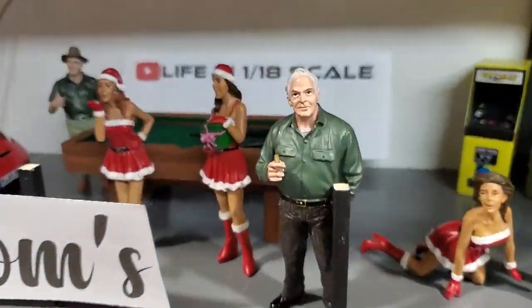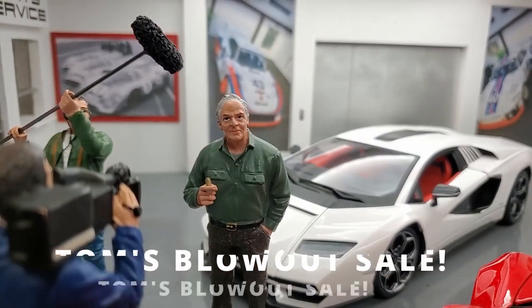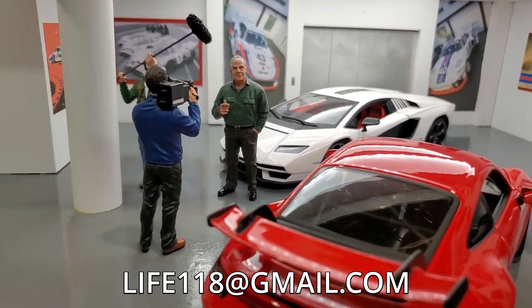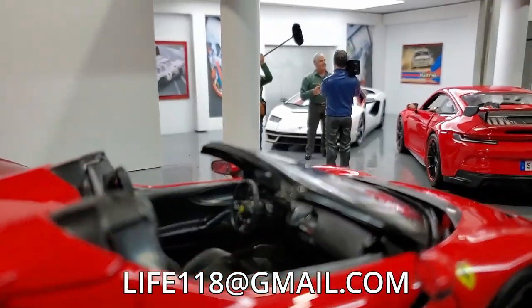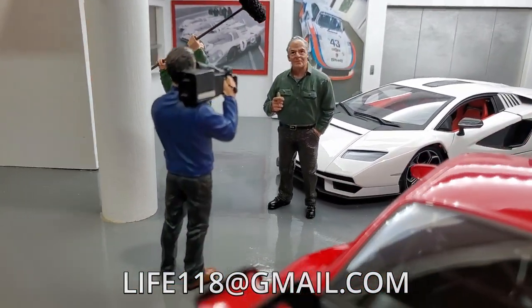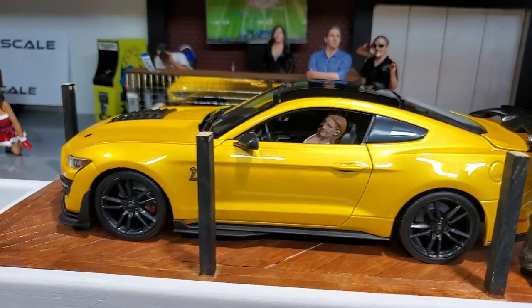Well, folks, that's it for Tom's Fine Exotic Blowout Sales! And if you have any questions regarding any of these models, please feel free to reach out to us by sending us an email at life118scale@gmail.com. Thank you very much for watching! Now back to the studio!